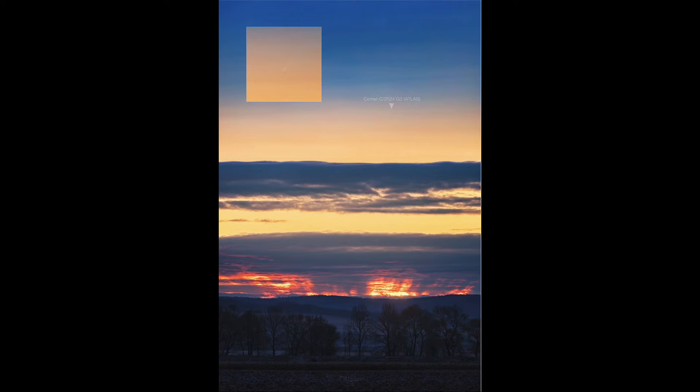Right now, Comet Atlas is visible right before sunrise or right after sunset in the sky — that's the time that you can actually see it. The reason for that is that it happens to be very close to the sun right now in space, meaning it's passing its perihelion point, its point in its orbit when it is closest to the sun.